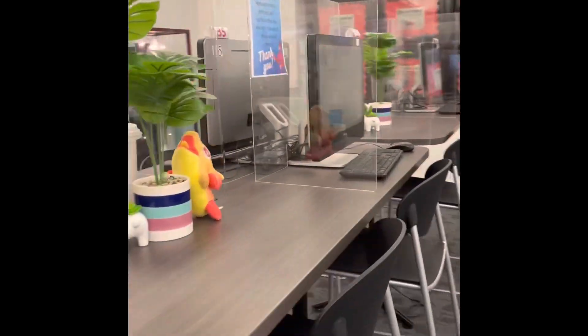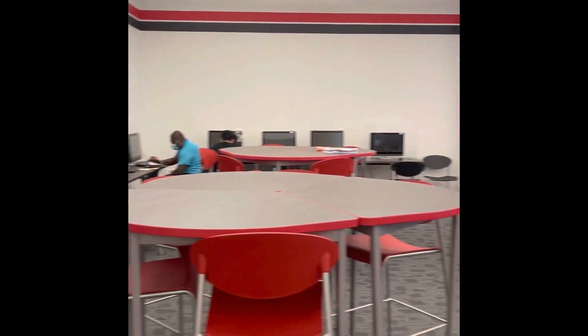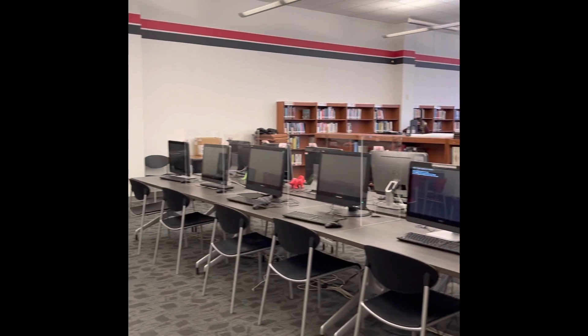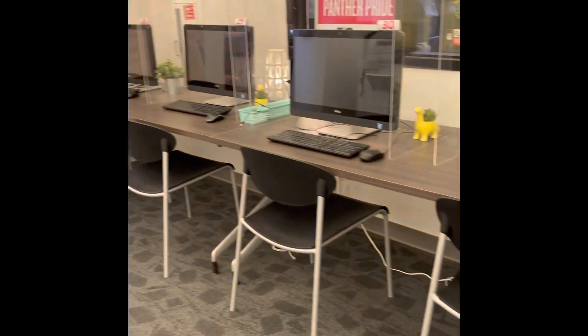The computer area is fitted with both high and low tables that can be pulled apart for single or collaborative learning. Teachers and students have access to a full color printer, and this area is usually the quiet spot for students and teachers.